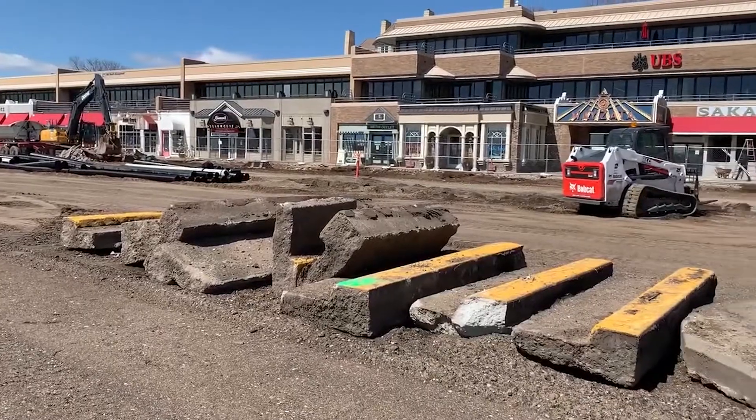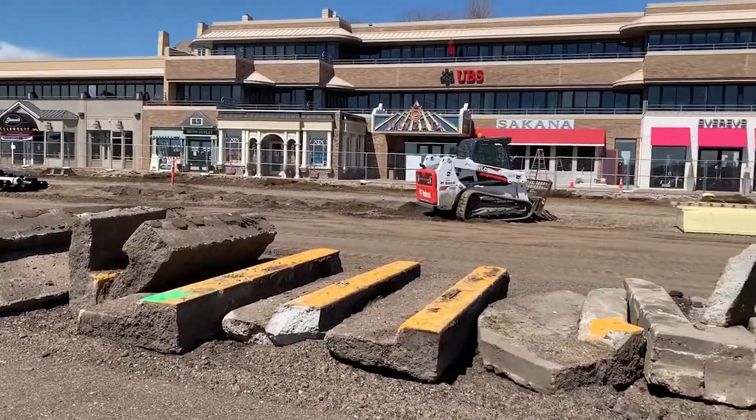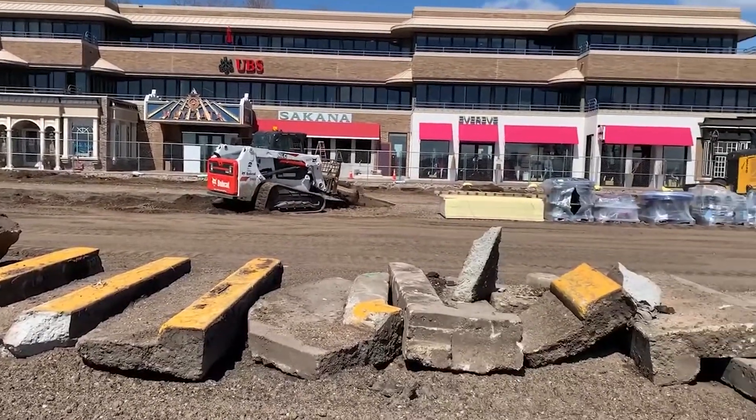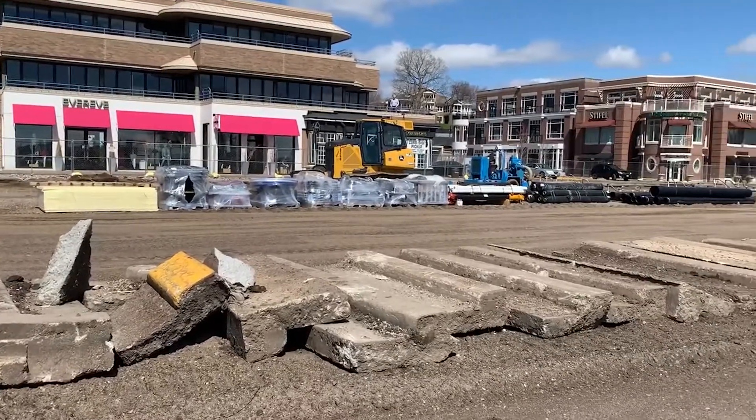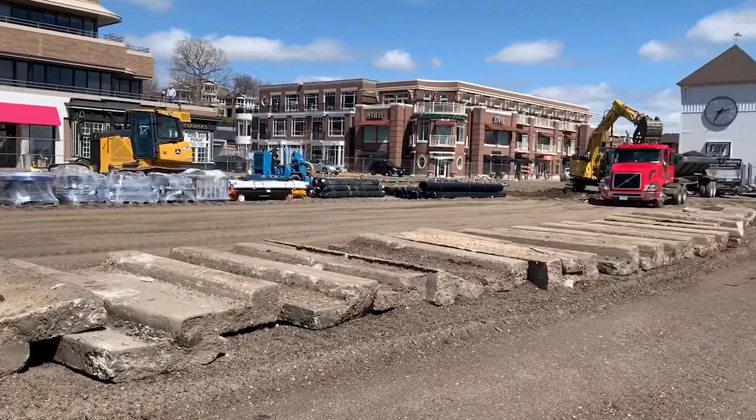Hello and thanks for tuning in to another update on construction on Lake Street in Wayzata. I'm Mayor Ken Wilcox standing here on the corner of Walker and Lake Street, and we're going to bring you an update on how we're coming on the construction, because we've hit some pretty big milestones and we want to share that with you, as well as some of the other navigation issues to get you around town.